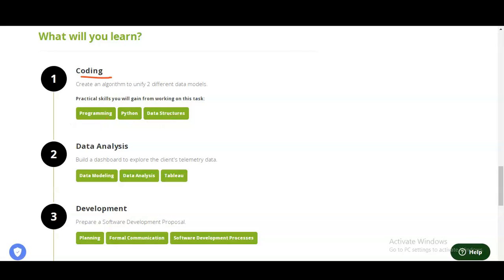In the second module, you will learn data analysis. You need to build a dashboard to explore the client's telemetry data, in which you will do data modeling, data analysis, and use the visualization software Tableau.